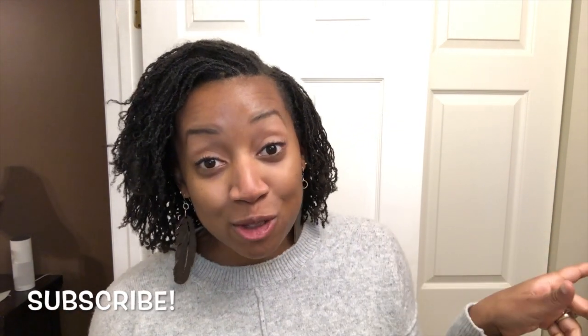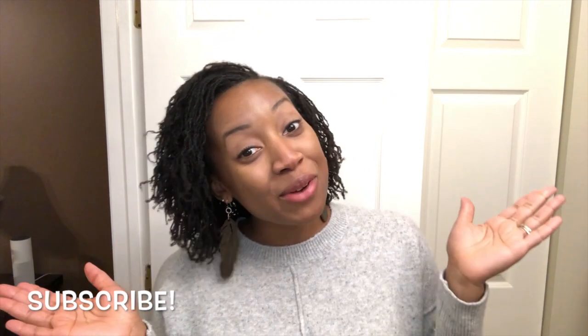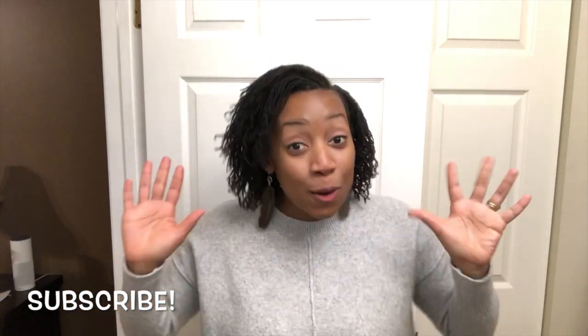Hey guys, welcome to my channel, LaVenia Living Life. My name is LaVenia. Thank you so much for watching today. If you haven't subscribed yet, go ahead and hit that subscribe button so you know when I post new videos. And if you are a returning subscriber, thank you so much for coming back. Hello to all of my new subscribers — wow, there's a lot of you. I appreciate you all. Thank you for checking me out.